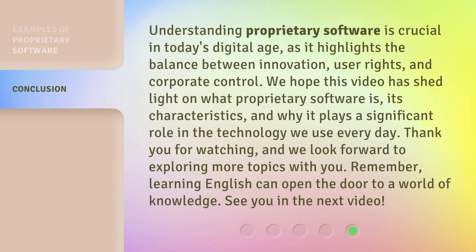Understanding proprietary software is crucial in today's digital age, as it highlights the balance between innovation, user rights, and corporate control. We hope this video has shed light on what proprietary software is, its characteristics, and why it plays a significant role in the technology we use every day. Thank you for watching, and we look forward to exploring more topics with you. Remember, learning English can open the door to a world of knowledge. See you in the next video.